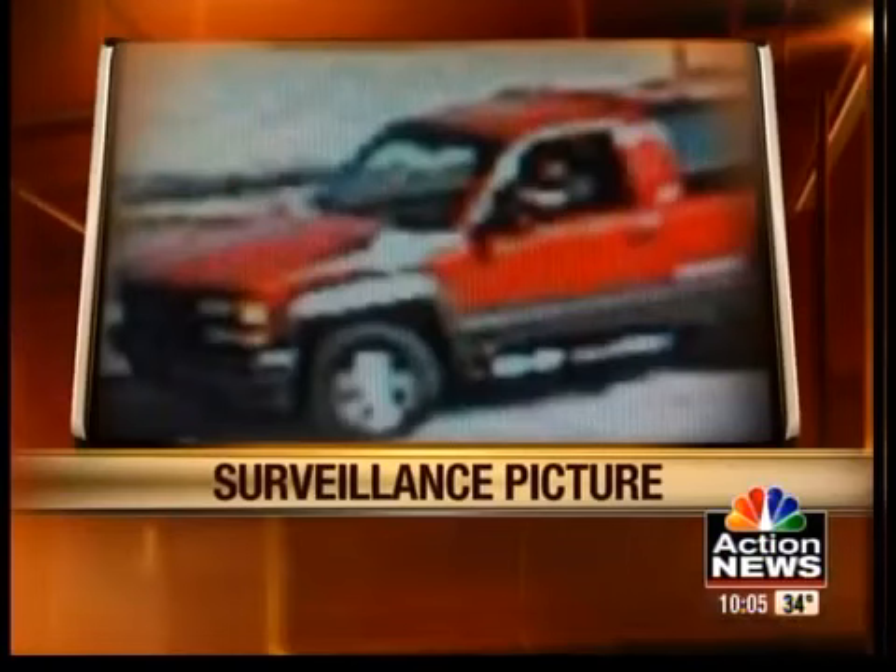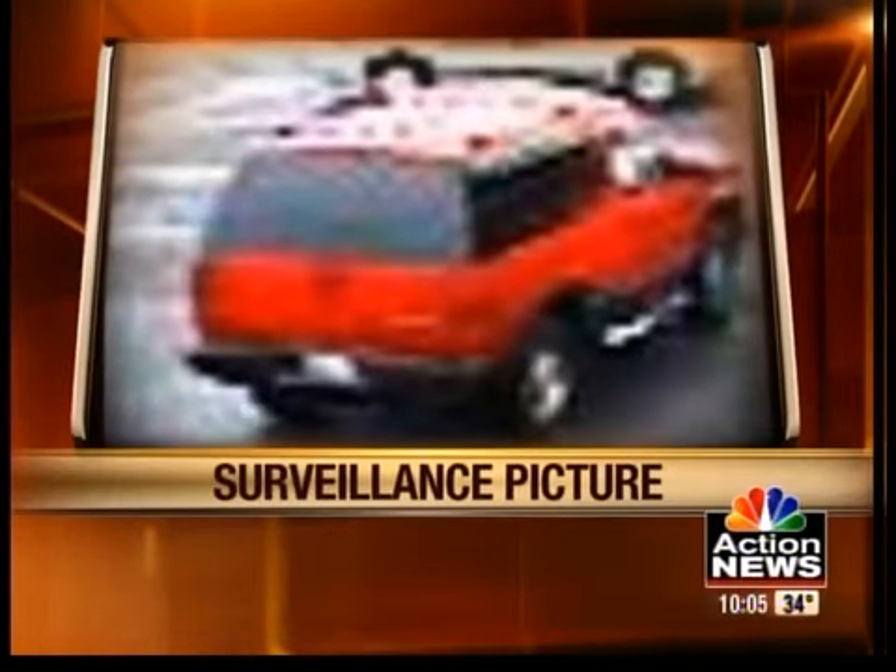The Lee's Summit Police Department wants your help to catch a thief. Police believe the vehicle in this picture is involved in the theft of catalytic converters. It's a red Chevy Blazer or GMC Yukon. Police got the picture from surveillance video.